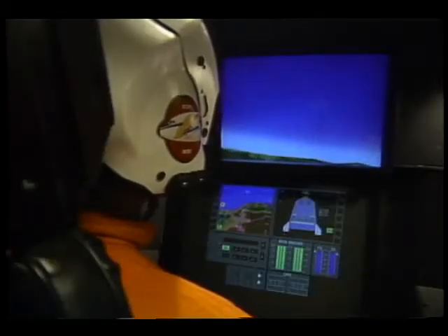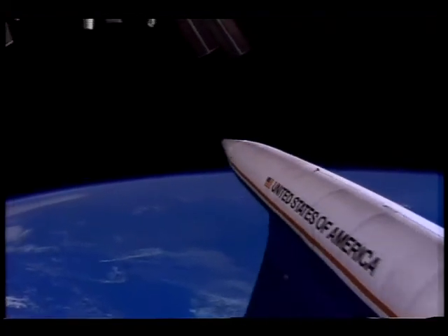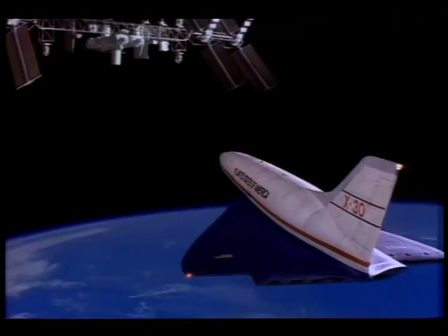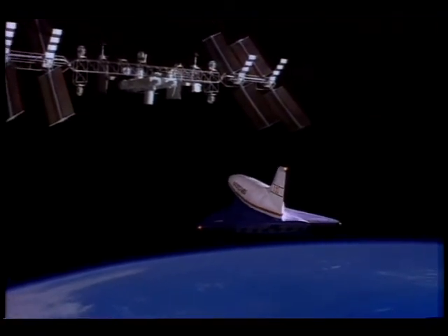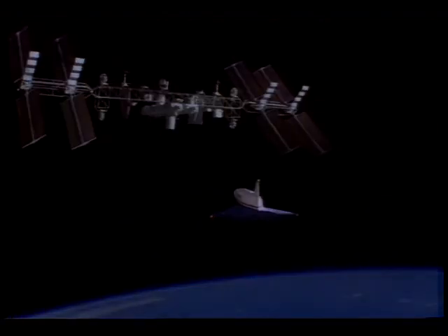NASA's world-class aeronautics program — 75 years of continued achievement in air and space.